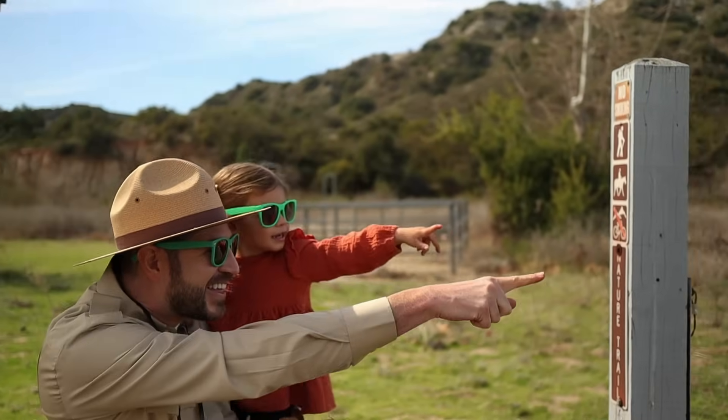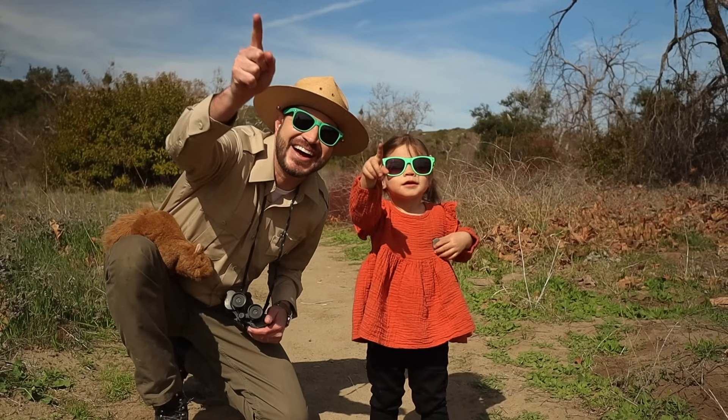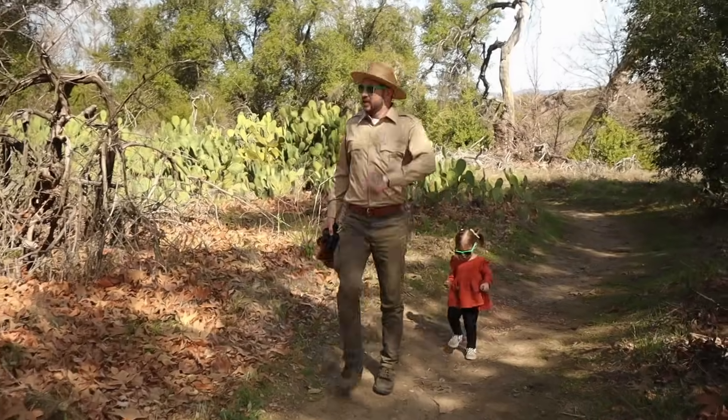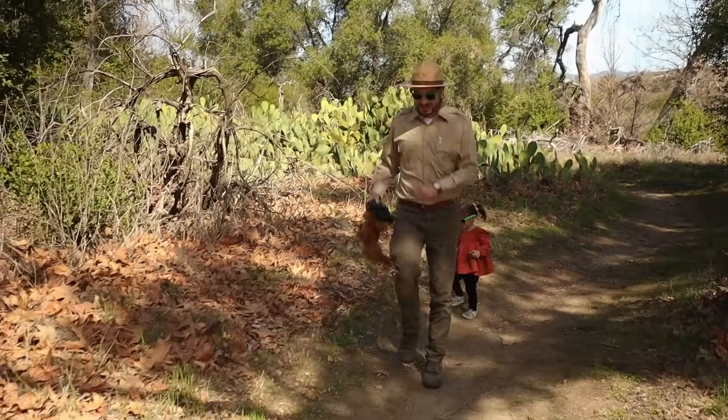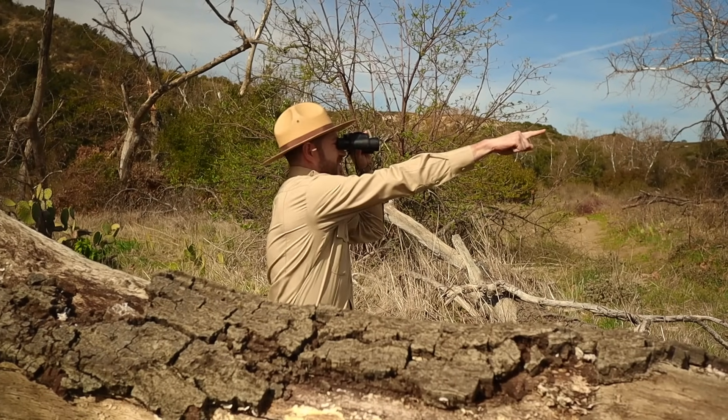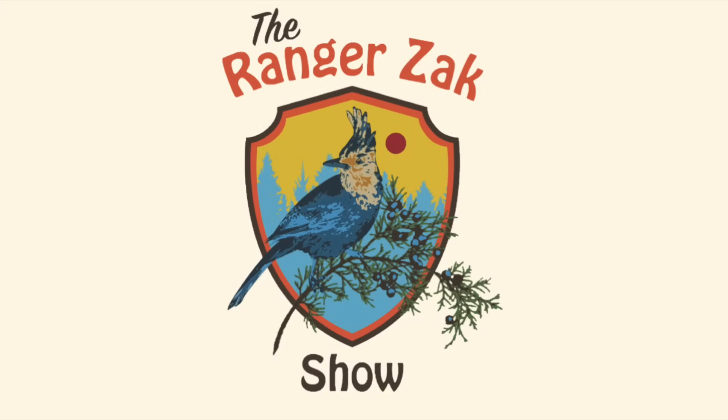If you ever want to know what makes a tree grow taller, why a turtle wears a shell on its back, get your hiking boots and a walking stick, come along with Ranger Zach. It's the Ranger Zach Show!